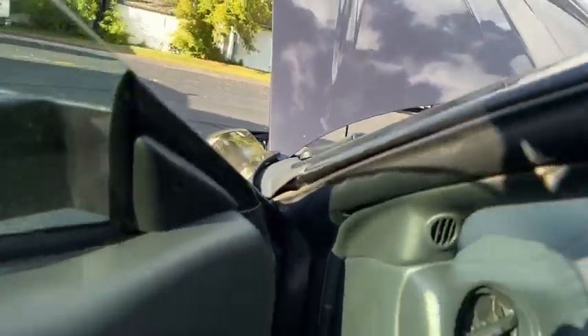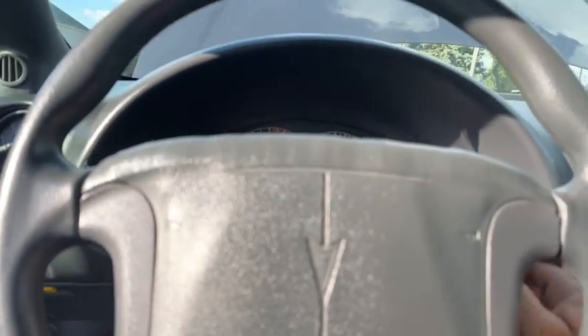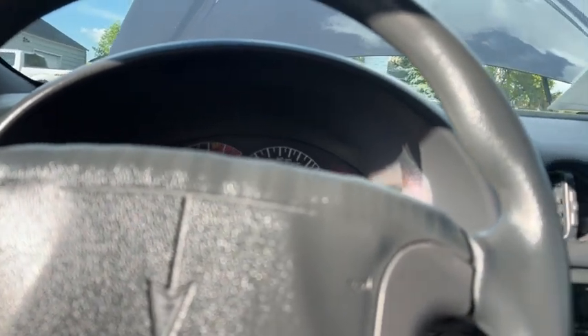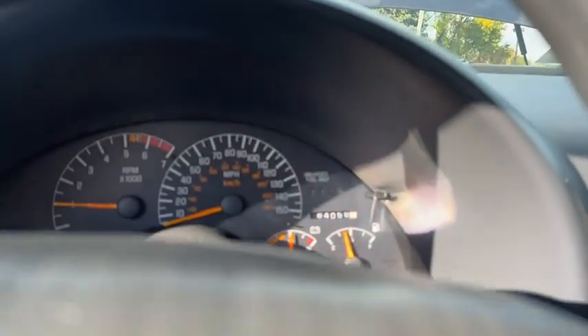Hi, this is Dirk from B&B Auto Sales. We'll go through everything here, show you what works and what doesn't. Let's take a listen to the engine. See the gauges.